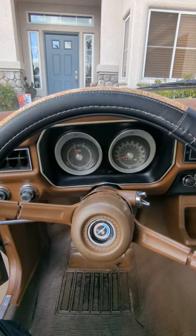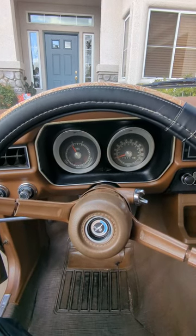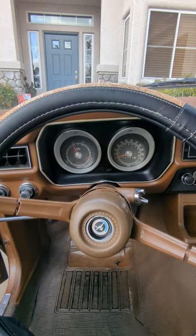This video is to answer questions about the actual condition of my 1973 Ford Pinto sedan.